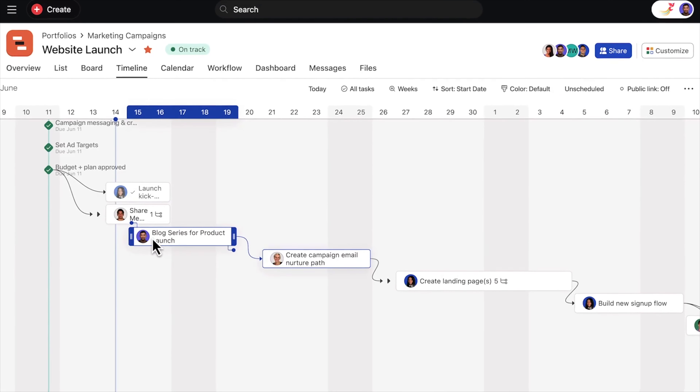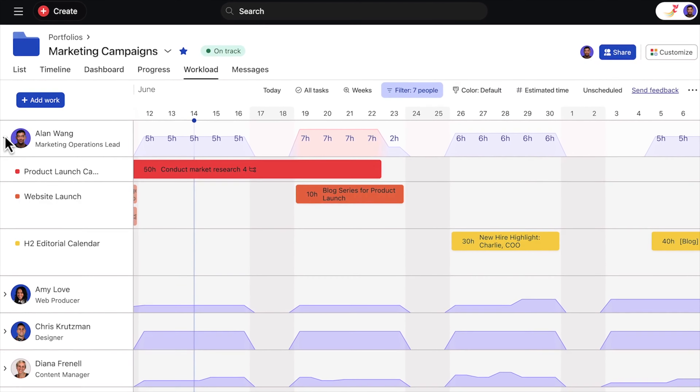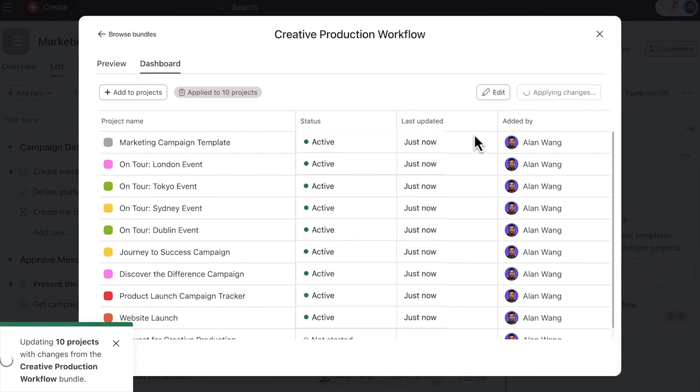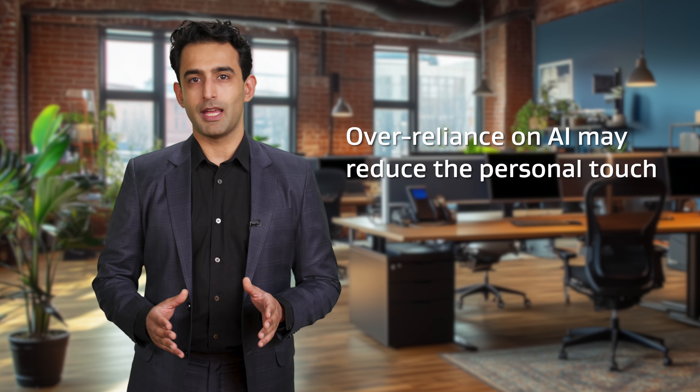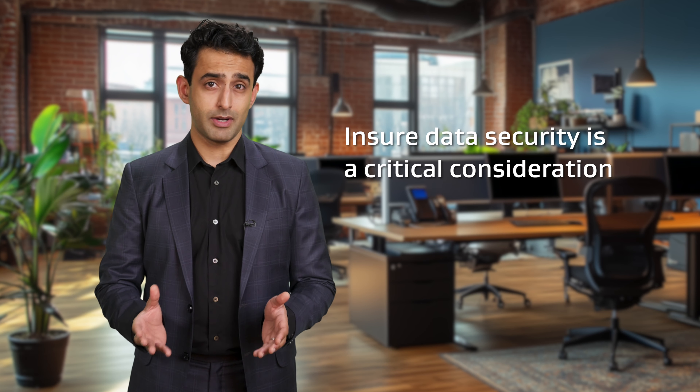Now, I've used an example of marketing, but project management tools can be used in any industry for any kind of project. Bear in mind that while these AI tools greatly enhance efficiency, it's important to balance automation with human oversight. Over-reliance on AI might reduce the personal touch in project management, and ensuring data security is also a critical consideration.